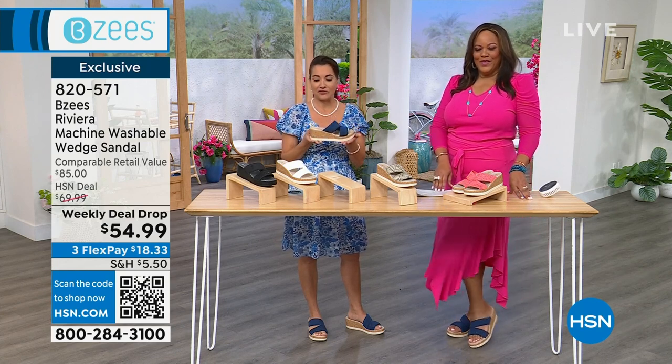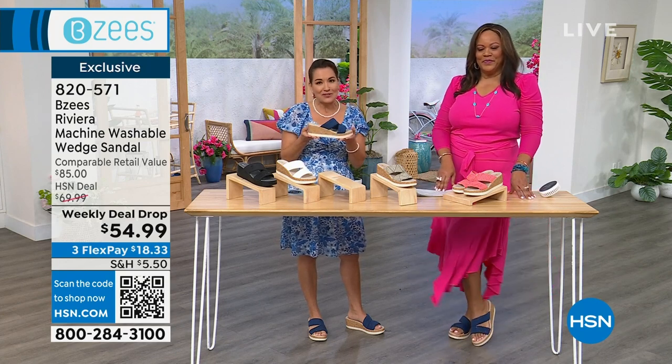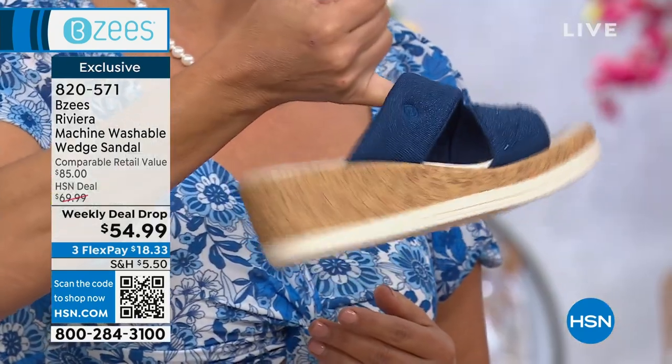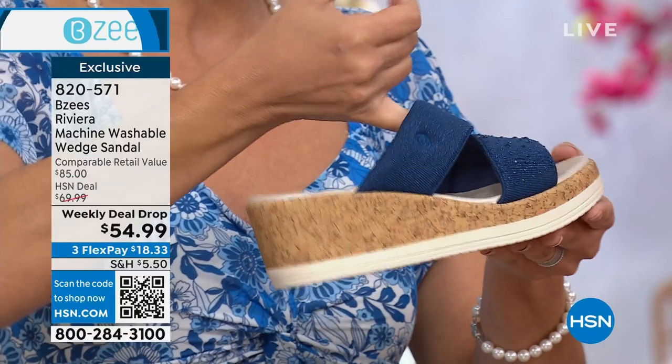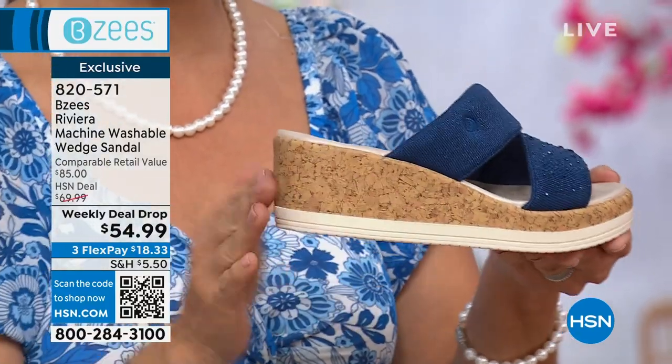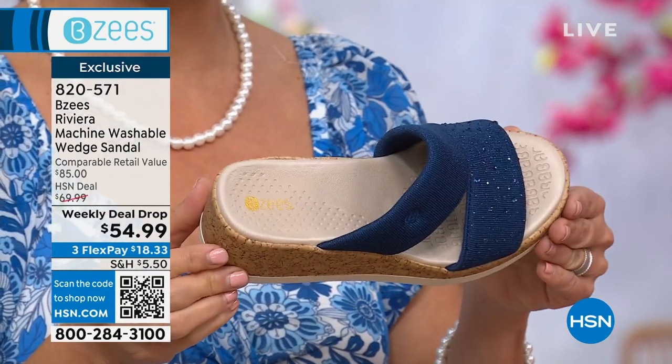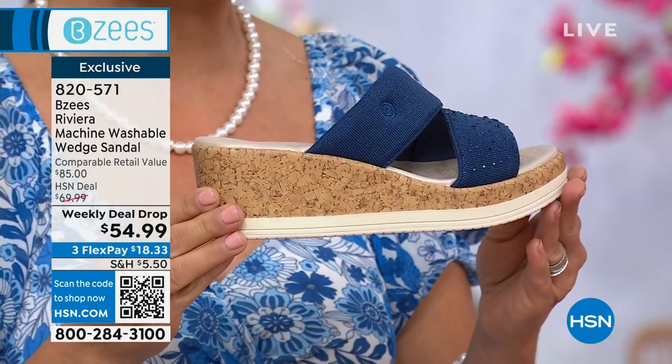They're super lightweight and air-infused. I can do the pinky test — I love showing you that because this weighs two ounces. You would think, how could a cork style with a raffia wrap and EVA sole look so sporty and still be only two ounces?